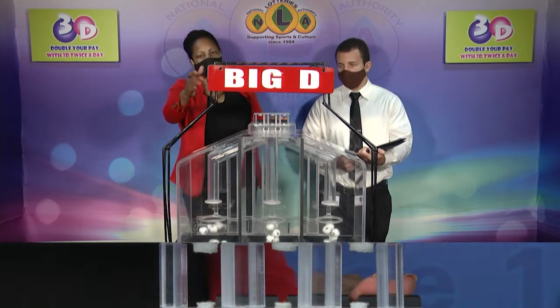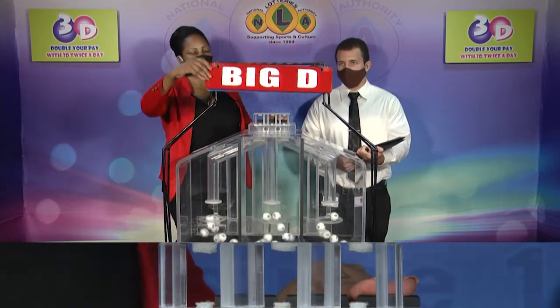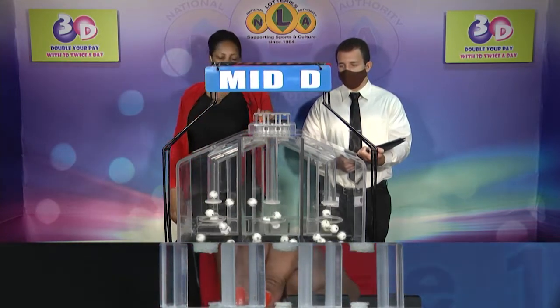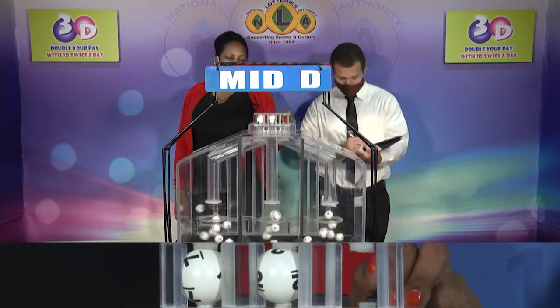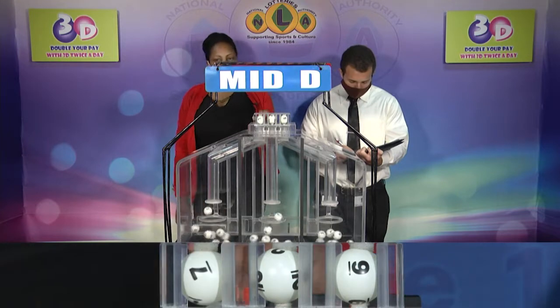The second row is for the midday winning number. And at 7, 7, 2, 2, 9, 9.